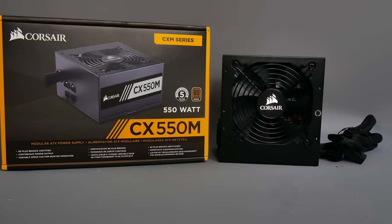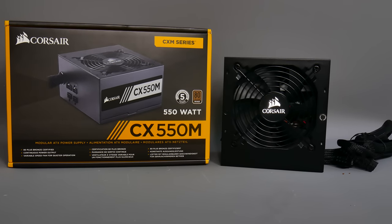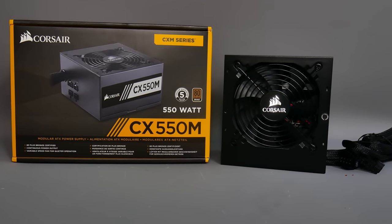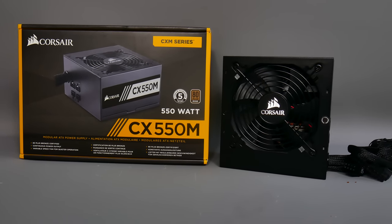This is going to be a very powerful build, so 550 watts of power is ample. For that I've gone for Corsair's extremely popular CX550M, which offers 550 watts of power. This is a semi-modular power supply, which means you can remove some of the cables if you don't want to use them, and it's also extremely good value.